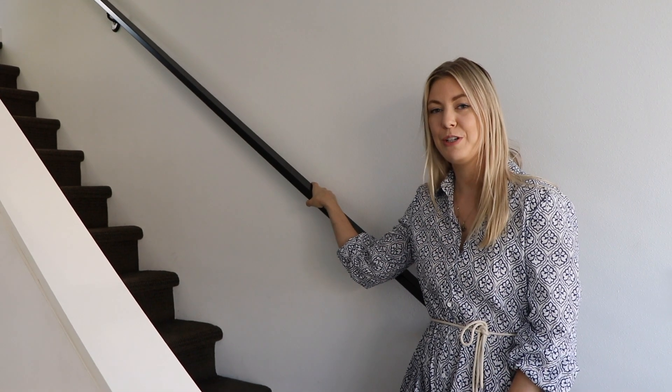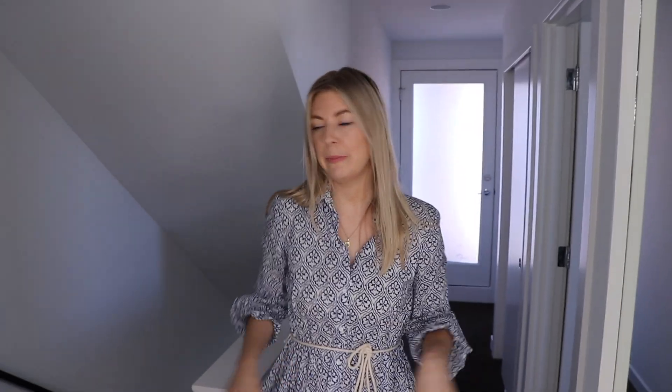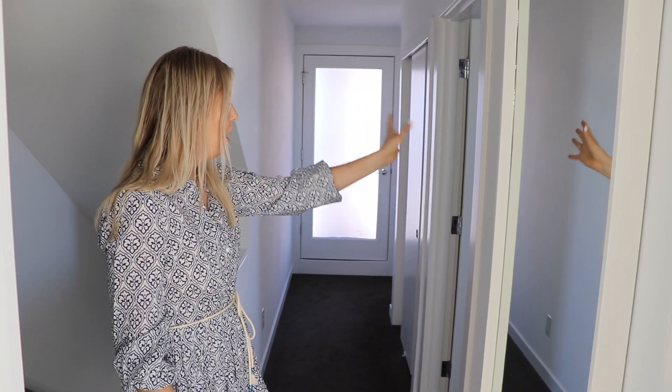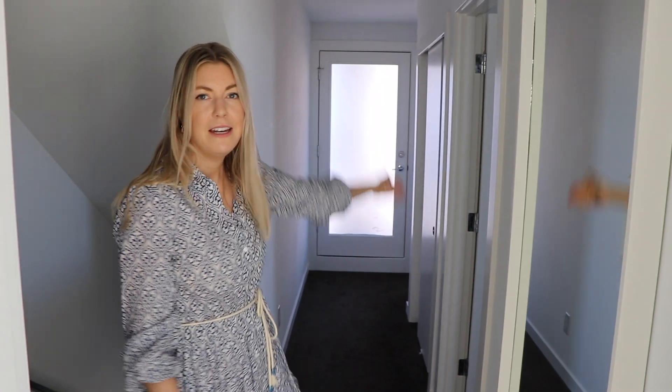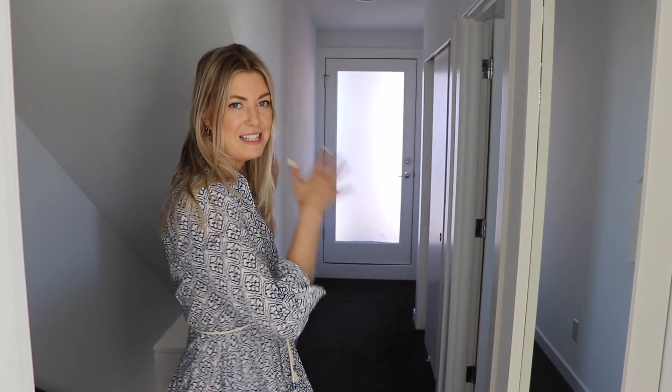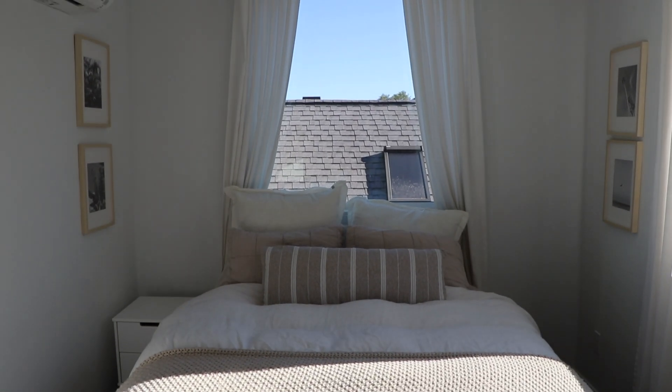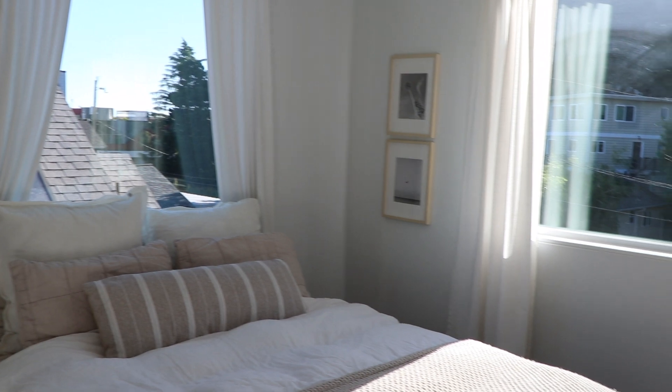Now we're heading up to the third floor, which is where our main bedroom is. When you come upstairs, right where you are is the bedroom, and then we have the whole closet area with our closet, another linen closet, the main bathroom, and the door to the back — that's the covered patio area before you go up to the roof. I'm now in our main bedroom. I love this space — we get really beautiful morning light coming in right now. I love waking up to the sun; it's a really nice, more natural way to wake up.